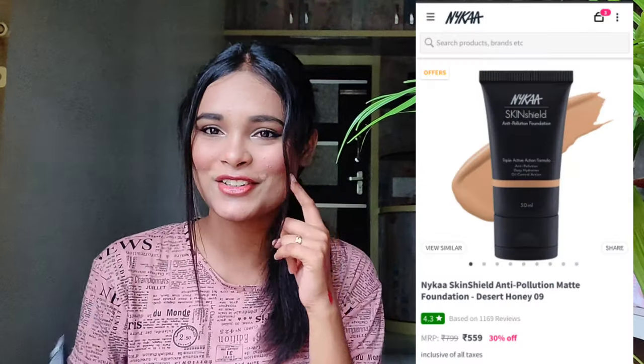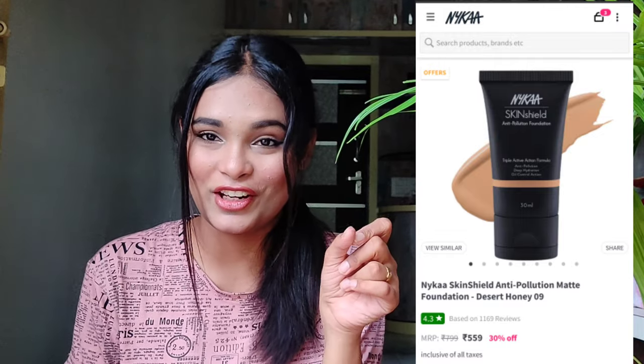I also bought a few Nykaa products. This is the Nykaa Steam Shield Anti-Pollution Foundation in the shade Desert Honey 09. The packaging is really cute and good. I used it today and it has a really natural finish — it's a medium coverage foundation, but you can build it up. It doesn't feel heavy on the skin or cakey. I really love the foundation and Desert Honey 09 is my perfect shade.